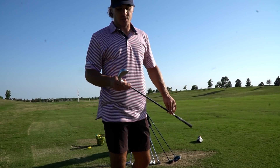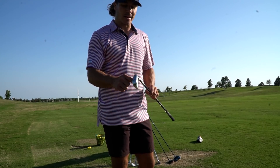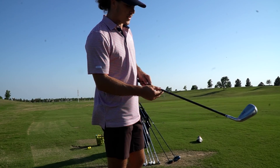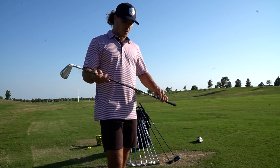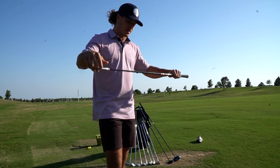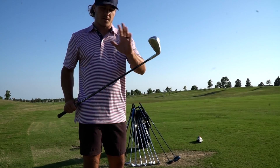Moving on to my two iron — I switched it up a little bit with this one, but I have the Srixon ZX Utility, and it is an 18-degree two iron. I am hitting the Fujikura Ventus shaft in this, and standard Golf Pride grips. Nothing too crazy, but this thing is an absolute rock star — I love this club. Jake actually built this for me, so if you didn't see that video be sure and go watch it. That is my two iron, and it is going to be in the bag for sure all year.